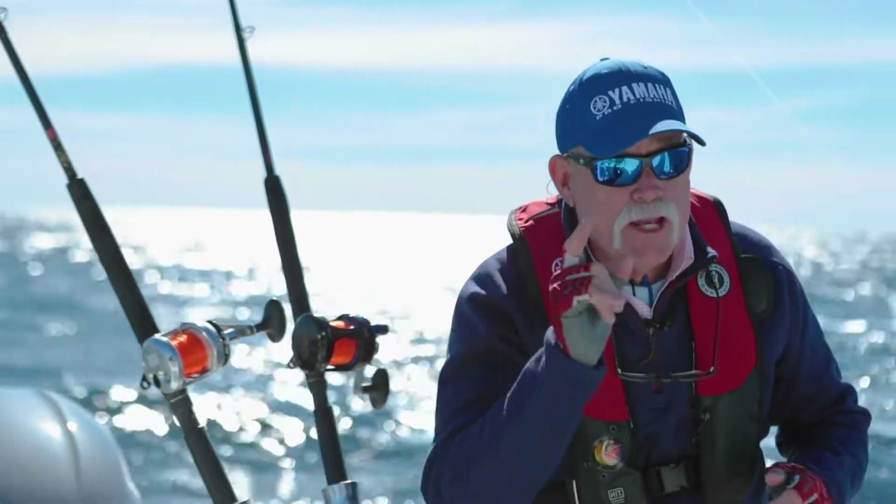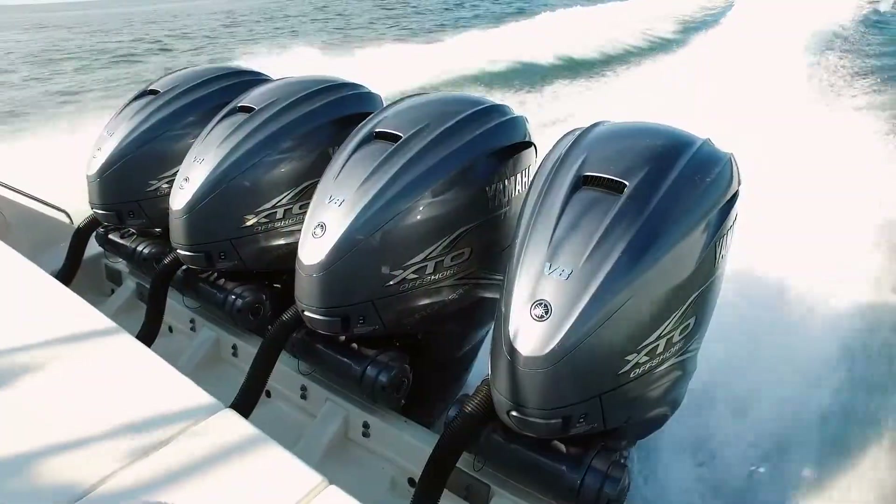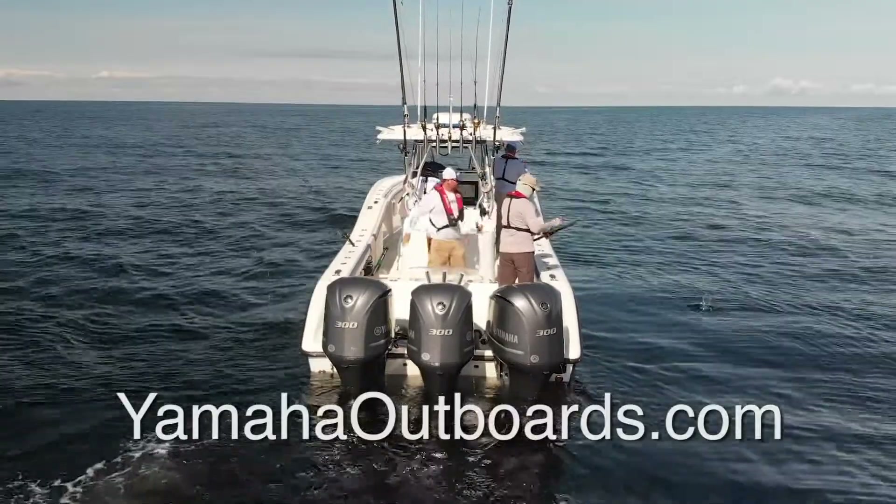When Yamaha first came out with Helmester I was impressed, but with the latest improvements I can really put fish in the boat. For more information, visit your local Yamaha dealer or check them out on the web at YamahaOutboards.com.